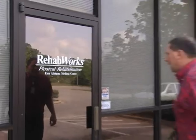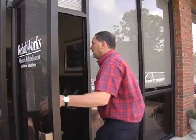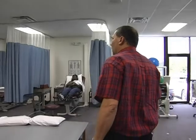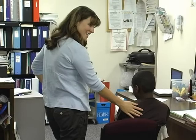We're entering RehabWorks Opelika. We provide physical therapy, occupational therapy, and speech therapy in this facility. This is their home — a little tight for space. In fact they'll be moving fairly soon to new locations because of the capacity at this particular facility.